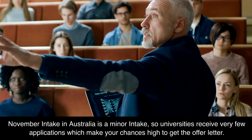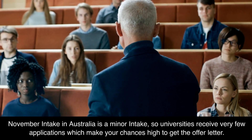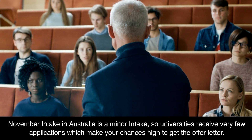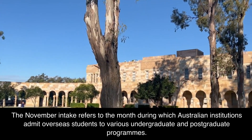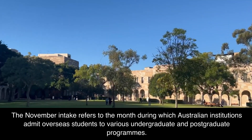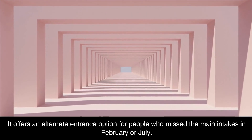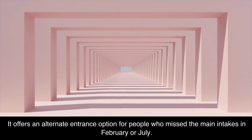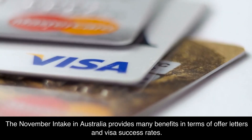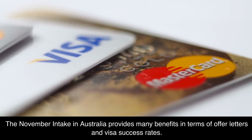November intake in Australia is a minor intake, so universities receive very few applications, which makes your chances high to get the offer letter. The November intake refers to the month during which Australian institutions admit overseas students to various undergraduate and postgraduate programs. It offers an alternate entrance option for people who missed the main intakes in February or July, and provides many benefits in terms of offer letters and visa success rates.